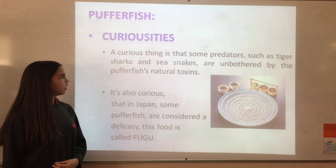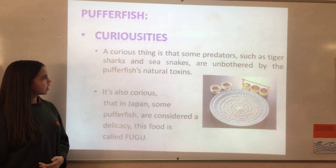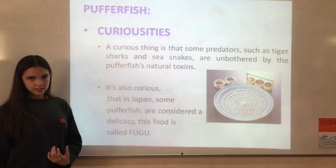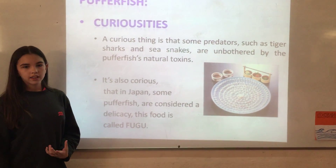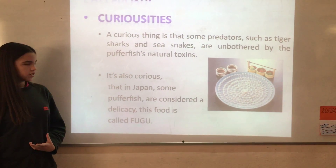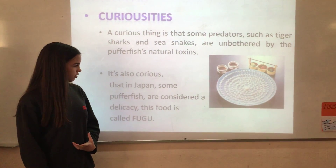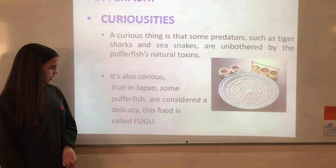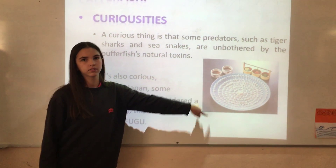Curiosities: predators such as tiger sharks and sea snakes are affected by the poison of puffer fish. Also, in Japan, some puffer fish are eaten, and this food is called fugu. It's considered a delicacy.